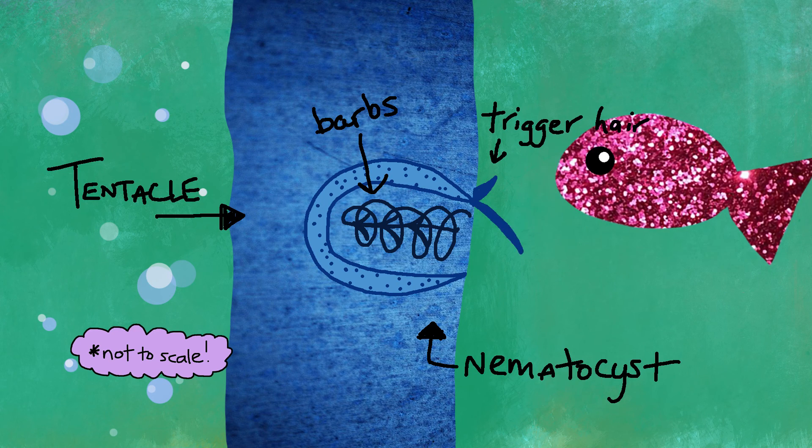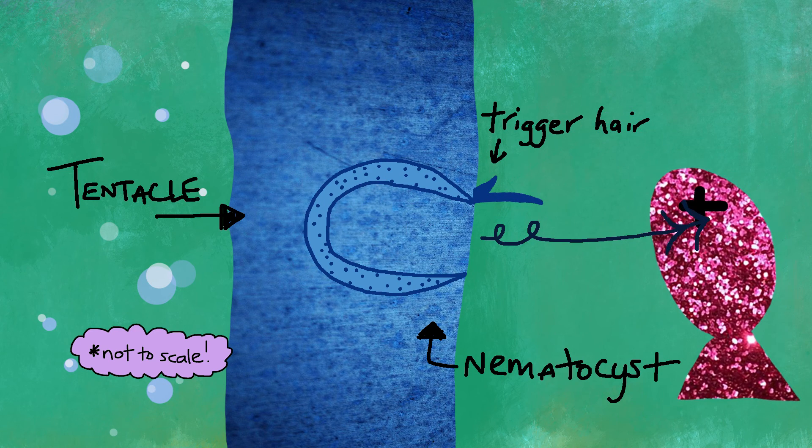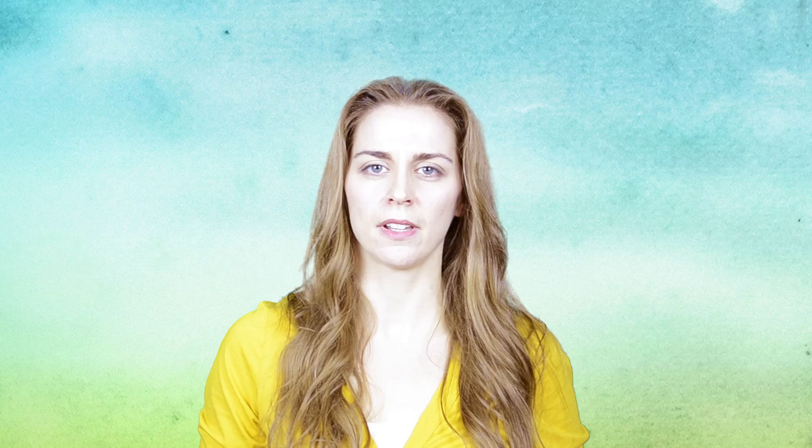Man of war tentacles are armed with tiny stingers called nematocysts. These work like little harpoons. When a fish brushes up against the trigger hair, the harpoon fires. Now back to the nudibranchs — those dangerous tentacles? Nudibranchs eat them.